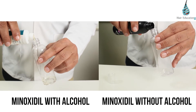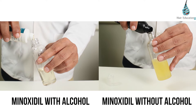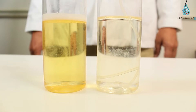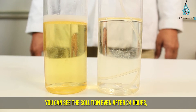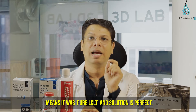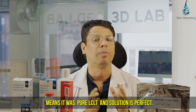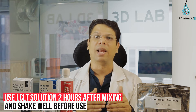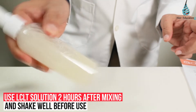Now I am transferring this LCLT-mixed minoxidil to a transparent bottle — the solution is clear. After 2 hours, almost all the solution is dissolved. Even after 24 hours, there is no precipitate; the solution is permanent, meaning it was pure LCLT and the solution is perfect. After mixing LCLT, wait for 2 hours, then apply. Like any minoxidil, shake before every use.